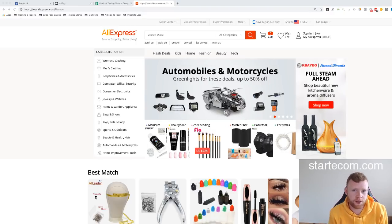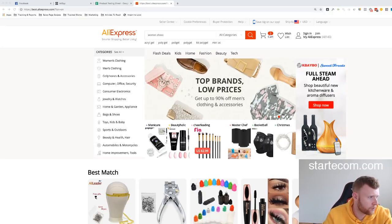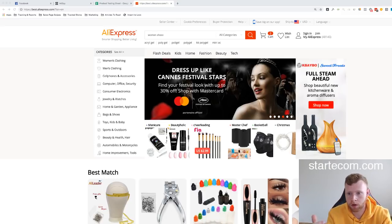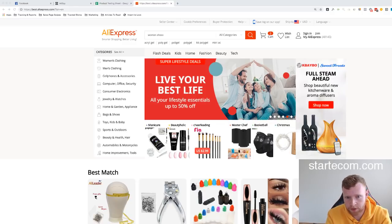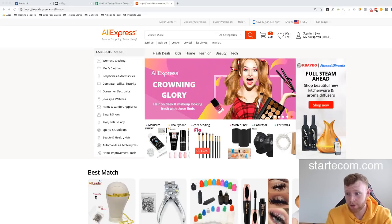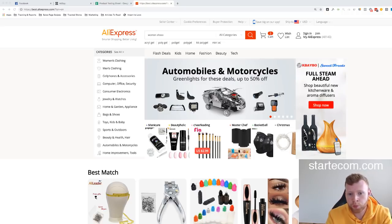Hey guys, James here. Today we're going to do some live product research — I'll walk you through what I do when I'm doing product research. I've put out videos in the past showing different strategies, but today I just wanted to come on and chat. I'm probably going to be on here for about an hour and find three to four good product opportunities that I would pursue, and you guys can pursue as well.